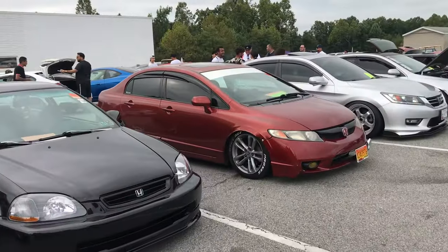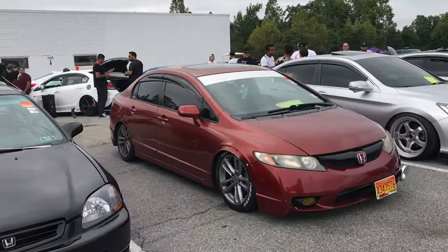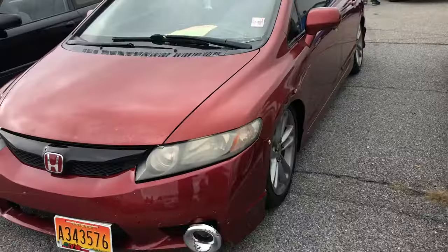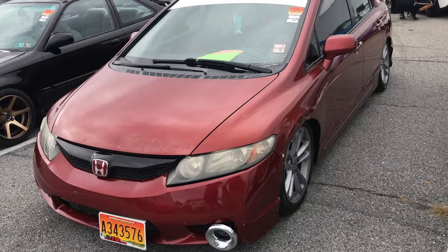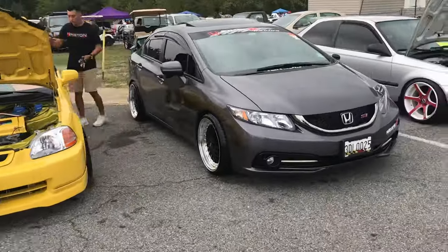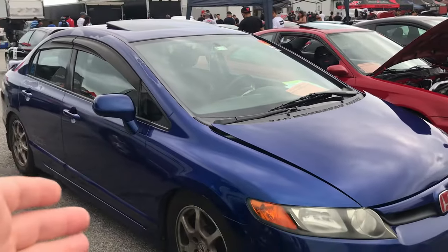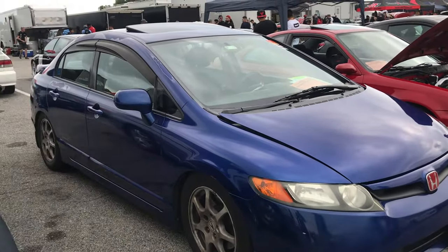Got the FA5 right there looking real good — lowered, stock wheels. Knowing me, my car just gets screwed up. Why didn't I buy one of these? The color — why don't I get a four-door?